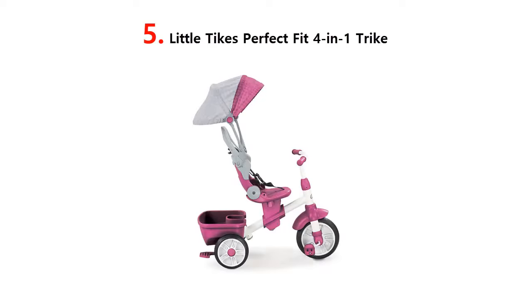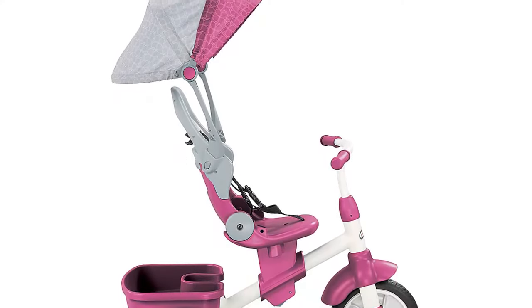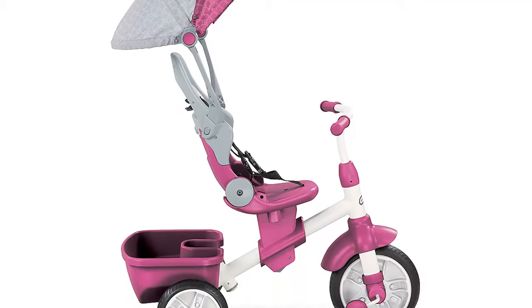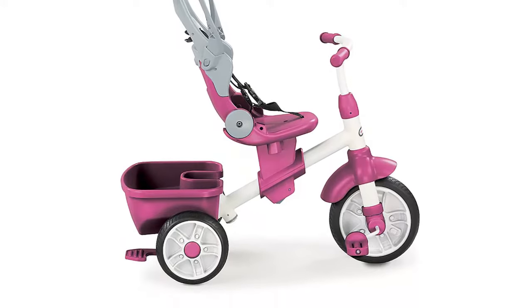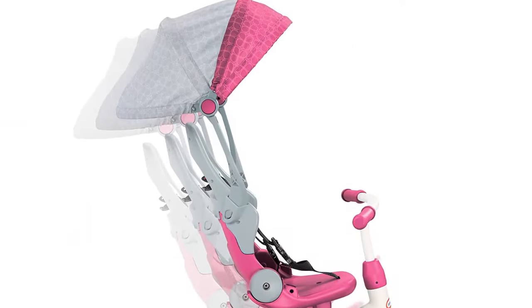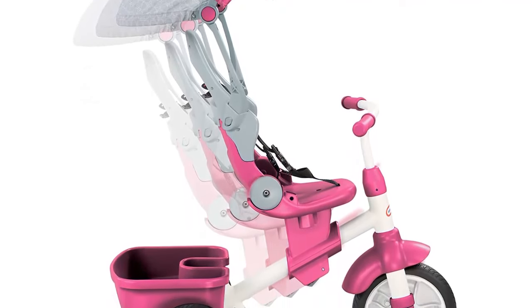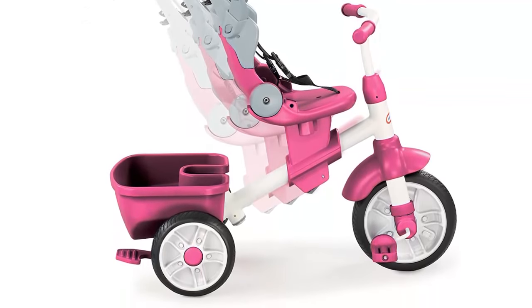Little Tikes Perfect Fit 4-in-1 Trike. The perfect fit 4-in-1 trike is ready to grow with your child. With all of the features of your favorite stroller, this trike is not only a perfect fit for your child — it's a perfect fit for parents too. This advanced trike makes on-the-go travel easy with multiple storage spots, from parents pushing, to toddlers learning to pedal, to them starting to steer, and then going on their own. This trike keeps pace with your active, growing child.